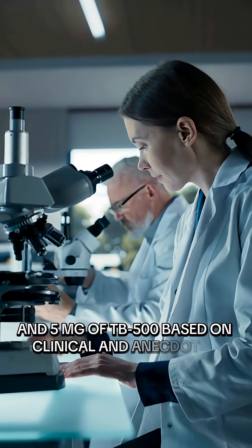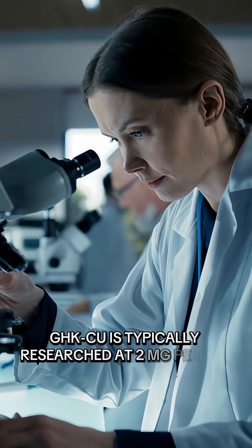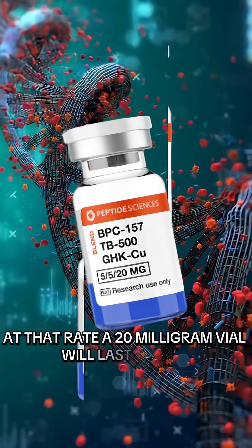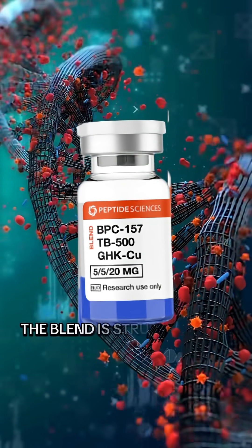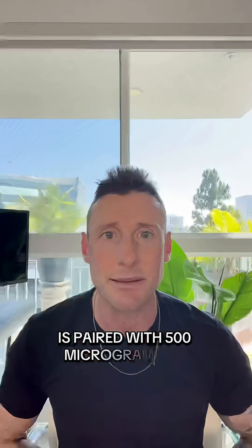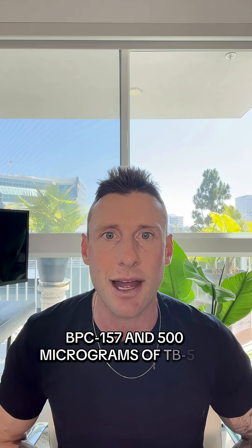Based on clinical and anecdotal evidence, GHKCU is typically researched at 2 milligrams per day. At that rate, a 20 milligram vial will last 10 days. The blend is structured so that each 2 milligrams of GHKCU is paired with 500 micrograms of BPC-157 and 500 micrograms of TB-500.